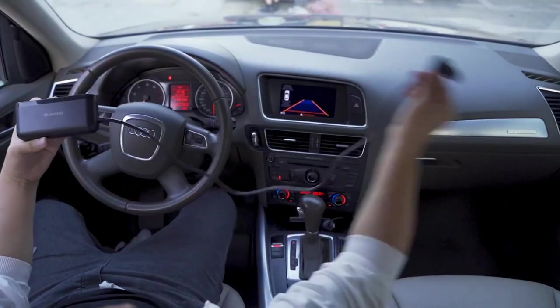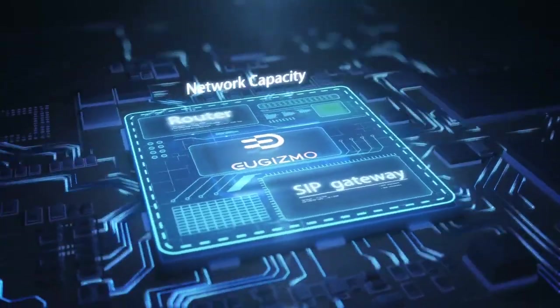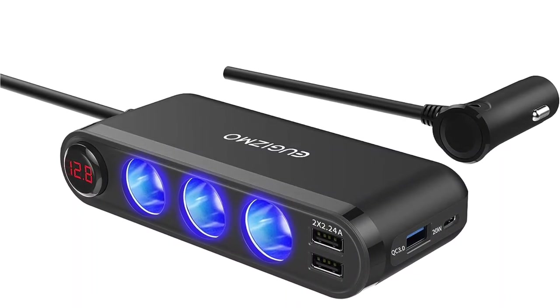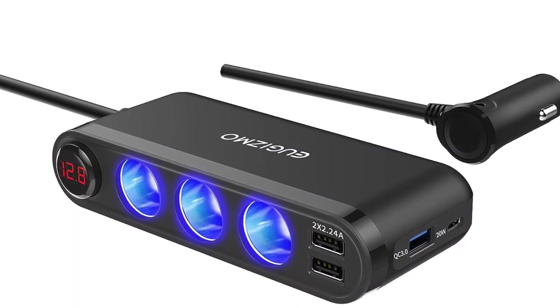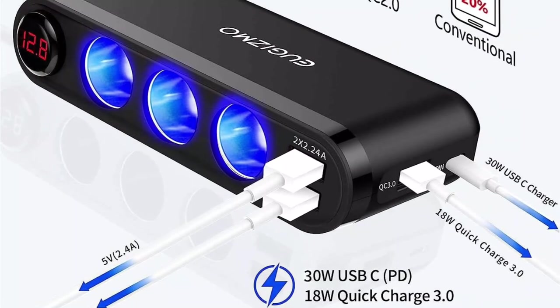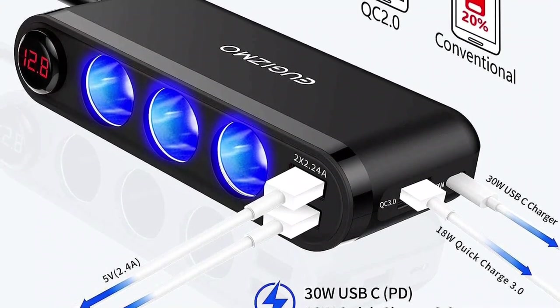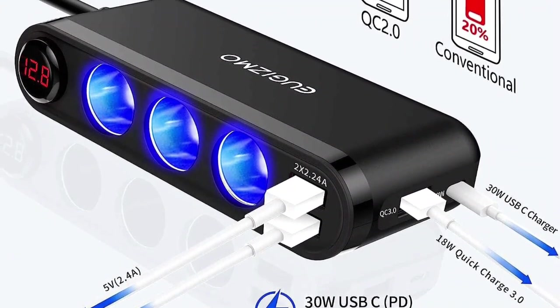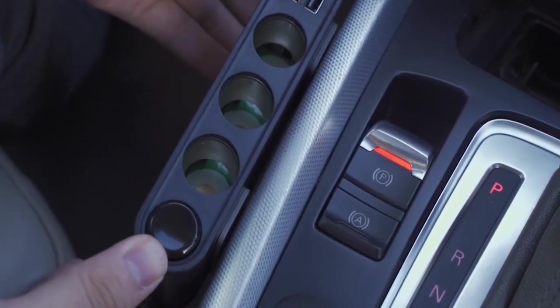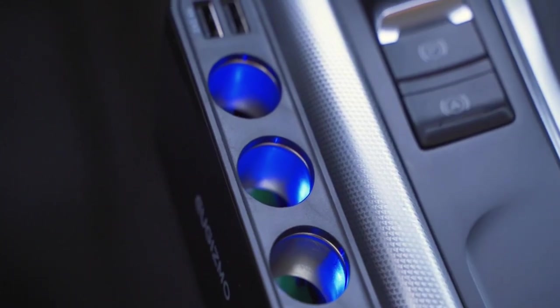The UGISMO Car Cigarette Lighter Splitter features two standard USB ports with 2.4A output capacity to support almost all types of USB-powered appliances. On the side, there is an additional 20-watt USB Type-C port along with a standard USB port with Quick Charge 3.0 support. Plus, you will be expanding your car's cigarette socket from one to three sockets, offering even more connectivity options.